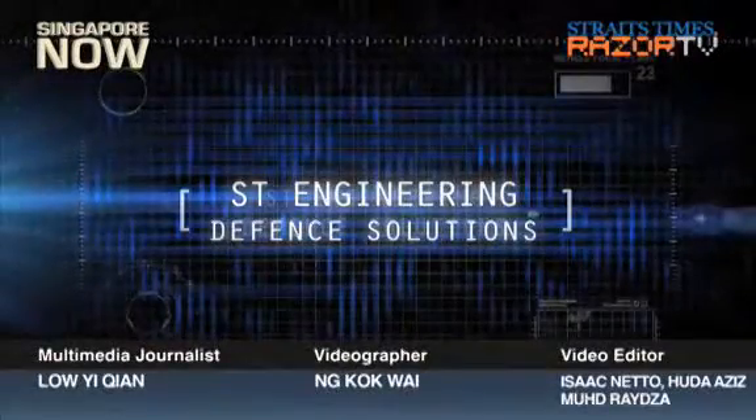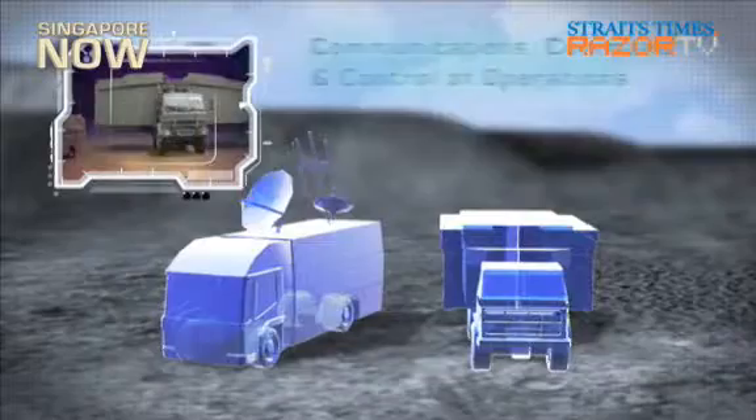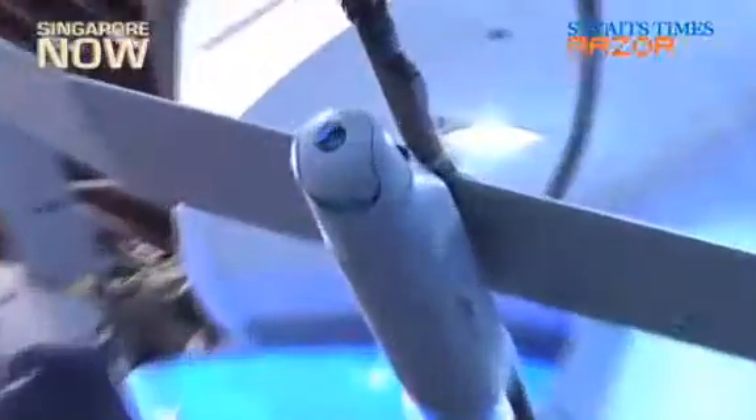This is the future of military technology as imagined by ST Engineering, Singapore's leading defence equipment developer and manufacturer. The largest exhibitor at Singapore Airshow 2012, with more than 50 exhibits in two main sections, showed off some of its latest military toys.